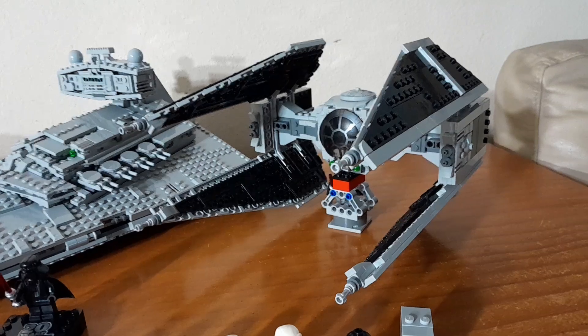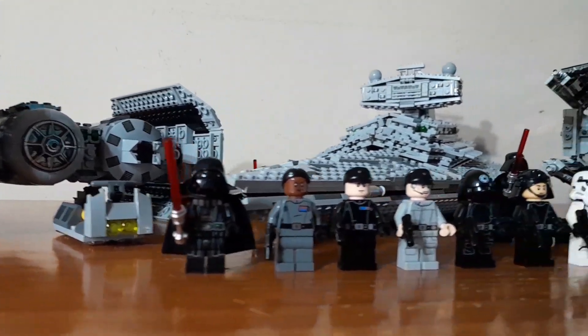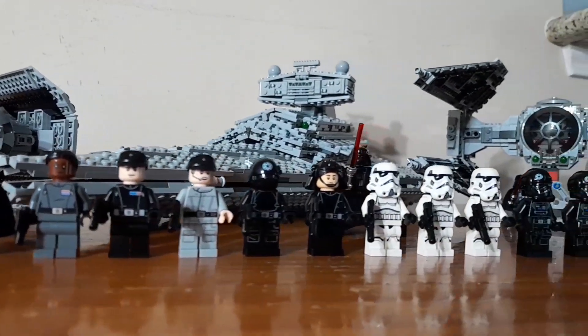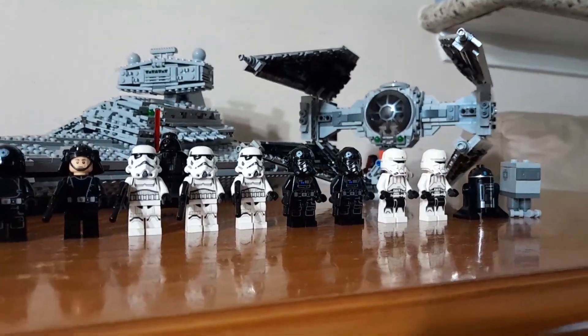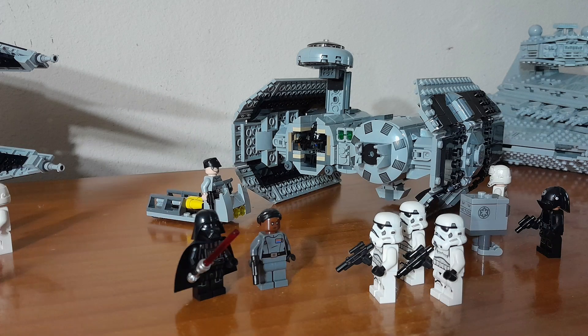And of course, for the minifigures, we have, from left to right, Darth Vader, Vice Admiral Sloane, Commander Praj, a bunch of nice crew members, stormtroopers, and TIE Fighter pilots.